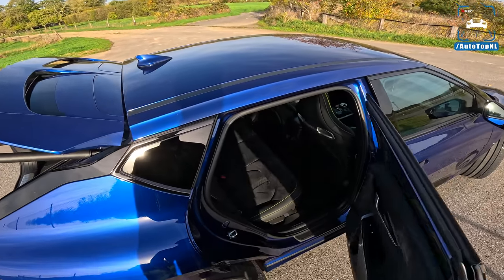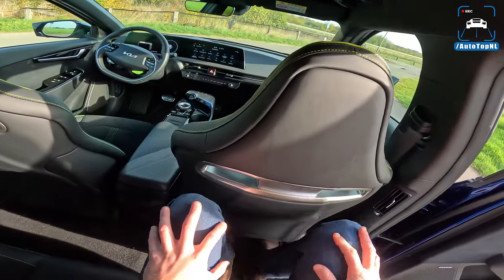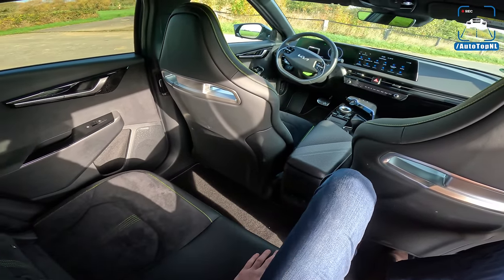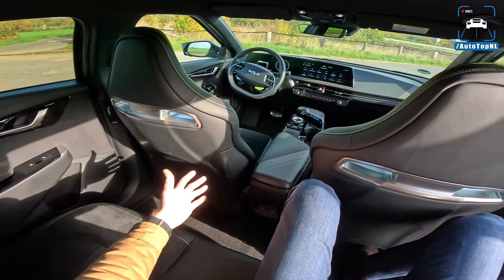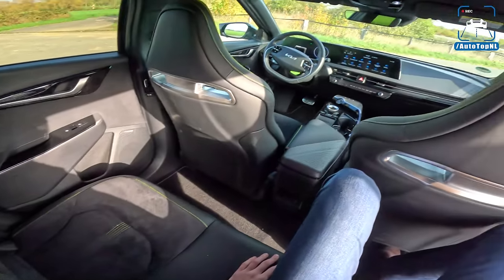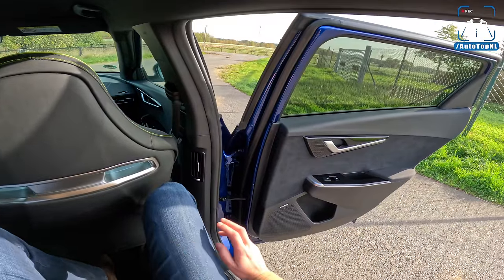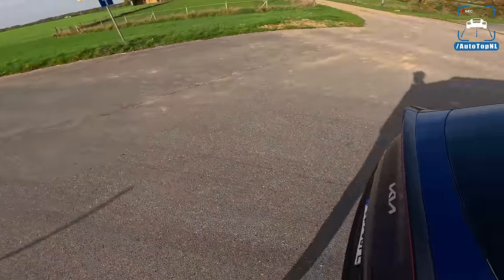The rear seat setup is much more impressive — it's so comfortable. The floor is quite high because the batteries are in the floor, of course. But this is behind myself, and I am quite tall, so the legroom is pretty damn impressive and super spacious with plenty of headroom as well. There's also a Meridian surround sound system on this car.